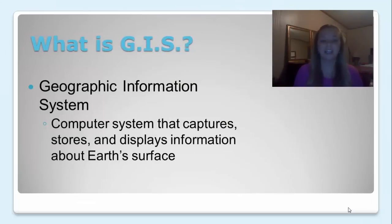What is GIS? GIS stands for Geographic Information System and it's a computer system that captures, stores, and displays information about Earth's surface.